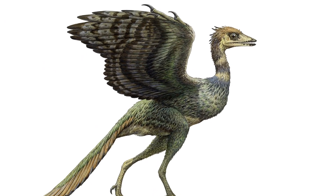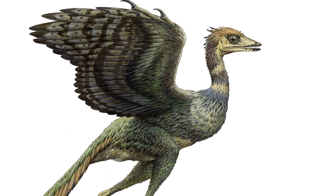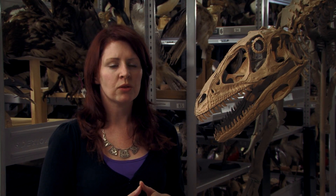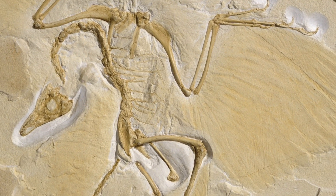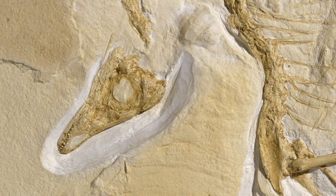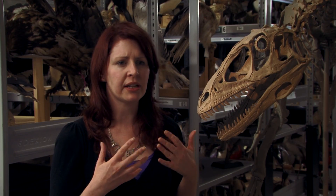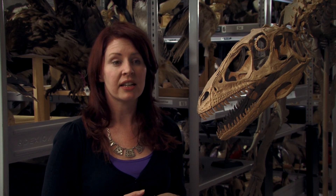One of the things that really helped to change people's thinking was a fossil known as Archaeopteryx. This fossil was found in the 19th century in Germany. When it was first discovered, they noticed that it had feathers on it like a bird, but it also had teeth, more like a dinosaur. So it was a really weird combination of the two, and this led some scientists at the time to think that actually birds came from dinosaurs.